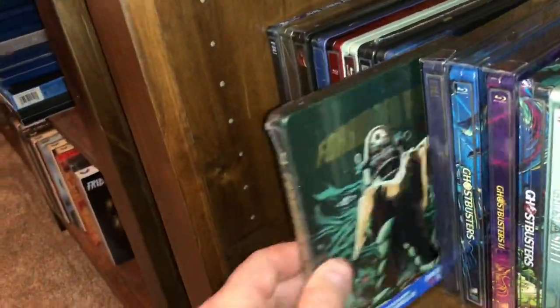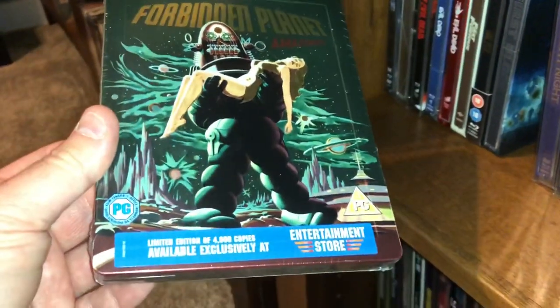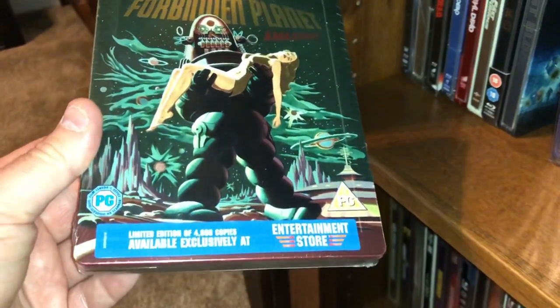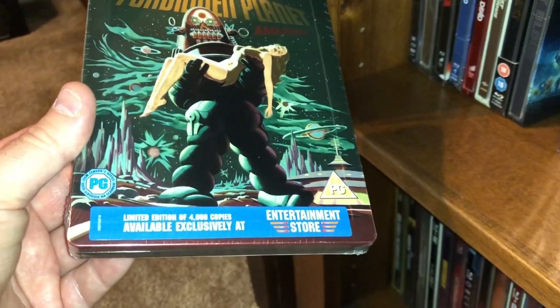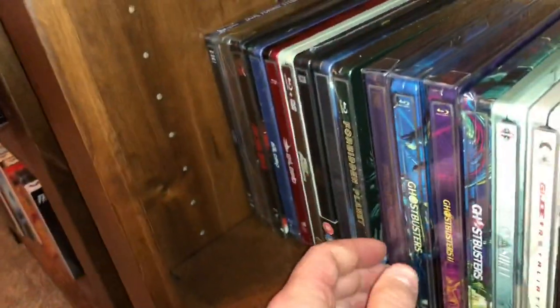Some good sci-fi fun from the 60s — this is Forbidden Planet with Robbie the Robot. This was an exclusive to Entertainment Store, limited to 4,000 pieces. Very fun movie — if you guys haven't watched it, check that one out.